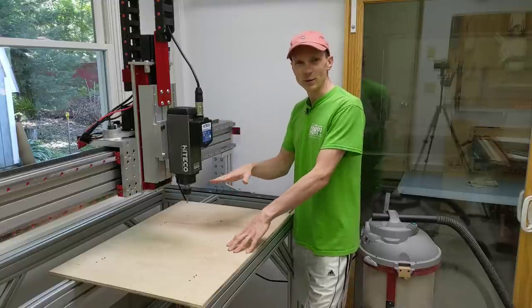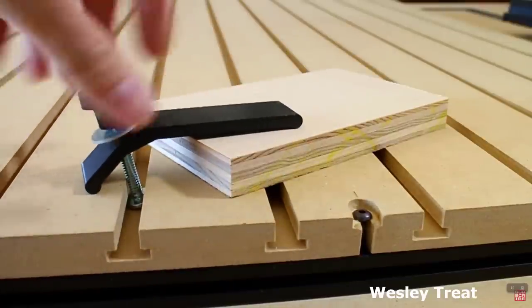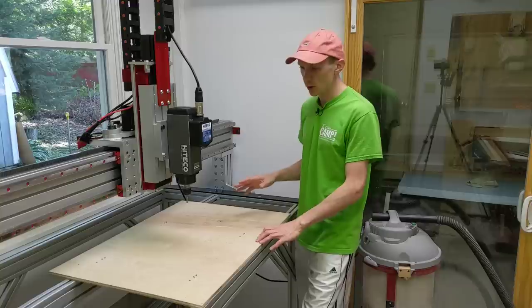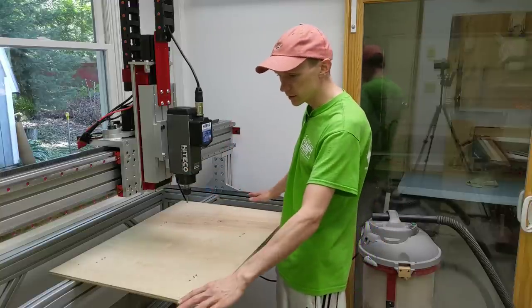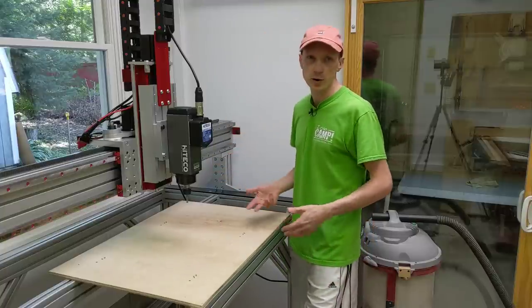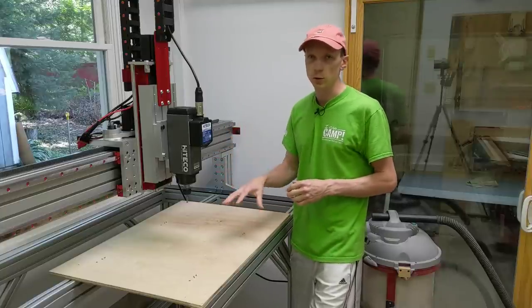Now that I've got the machine running, square, and level, I can go ahead and make my first part, which is going to be a spoil board for the top of the machine. There are all kinds of designs out there — ones with T-tracks, dog holes, and vacuum clamping — but I don't really know what's going to work best for me yet. So I'm just going to take the simplest approach: a three-quarter inch sheet of plywood attached to the rails, with a sheet of MDF on top as the sacrificial portion. Further down the road, I'll redesign the spoil board to include long-term work-holding options.